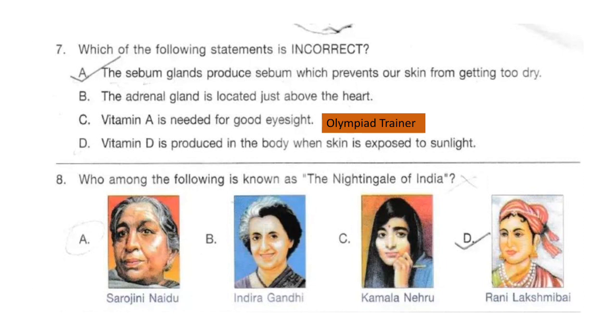Question 7. Which of the following statements is incorrect? Statement A: the sebum glands produce sebum which prevents our skin from getting too dry. Statement B: the adrenal gland is located just above the heart. Statement C: Vitamin A is needed for good eyesight. Statement D: Vitamin D is produced in the body when skin is exposed to sunlight. The answer is option B. The statement that the adrenal gland is located just above the heart is incorrect — it is actually located just above each kidney.